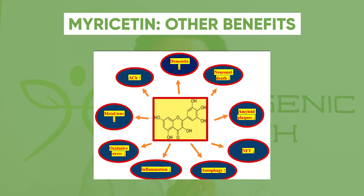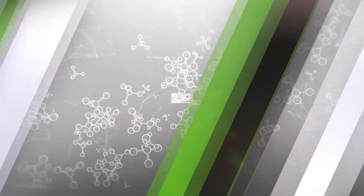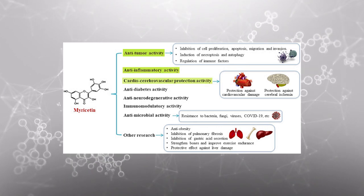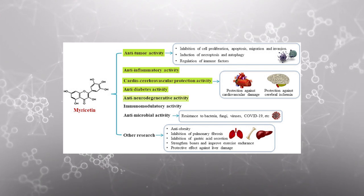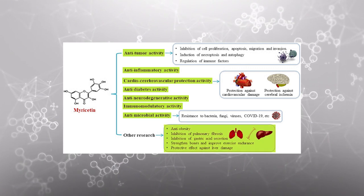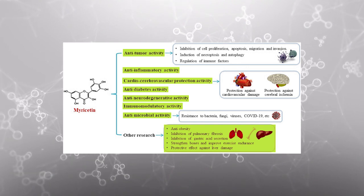Looking at the diagram showing other benefits of myricetin, it decreases inflammation, decreases oxidative stress, lowers heavy metals, increases acetylcholine, reduces dementia risk, reduces neuronal cell death, reduces amyloid plaque buildup — a precursor to Alzheimer's disease — and increases autophagy. A further diagram shows myricetin has anti-tumor activity, anti-inflammatory activity, cardio-cerebrovascular protective qualities, anti-diabetic activity, anti-neurodegenerative properties, immunomodulatory activity, antimicrobial properties, lung benefits, and may inhibit gastric acid secretion. Like many polyphenols, myricetin appears to favorably affect the body.